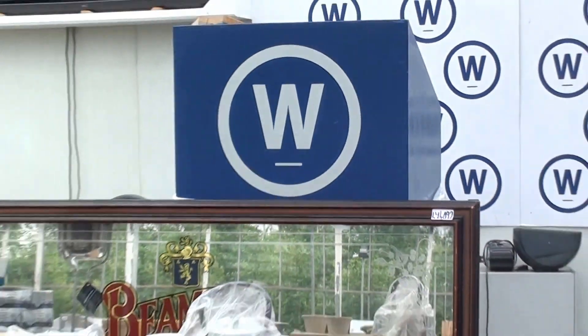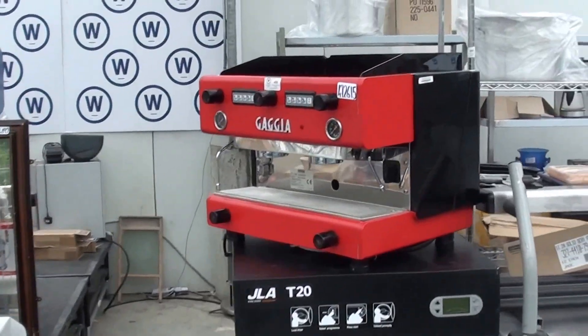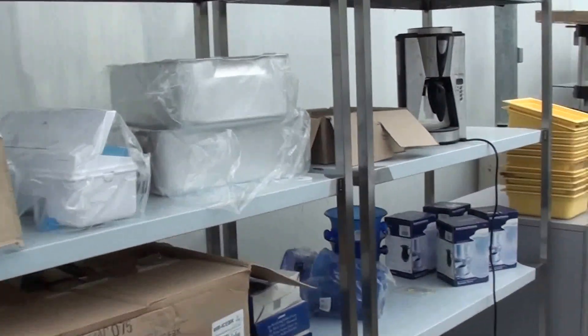Hello, Darren here from Wilson's Auctions. This video will just give you a sneak preview of our next Unreserved Catering, Bar, Restaurant and Baking Equipment Auction, to be held here at Wilson's Auctions Dublin Complex.